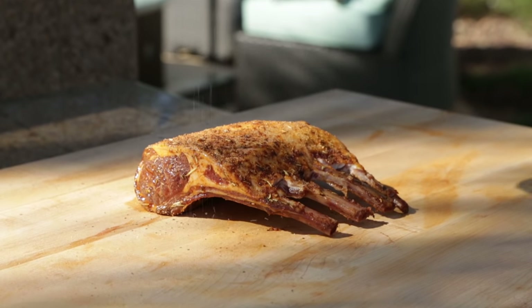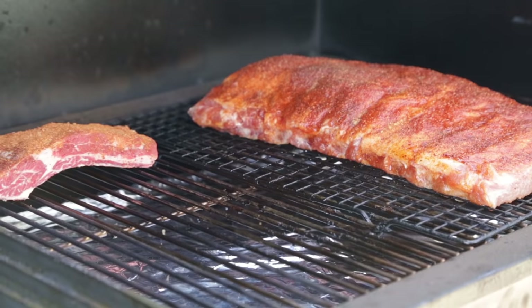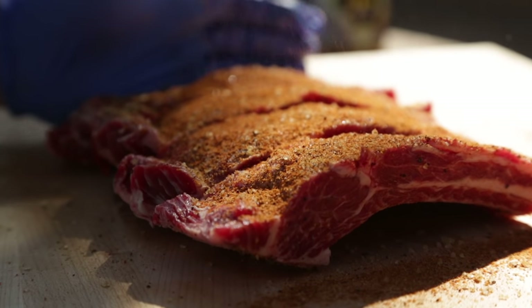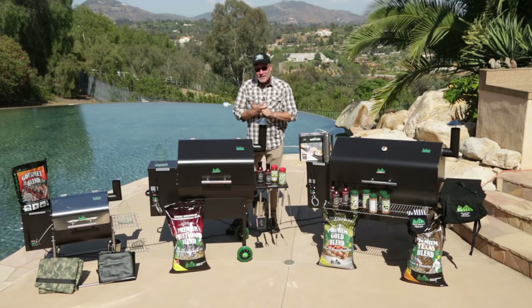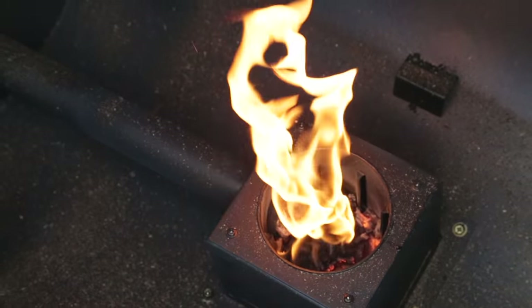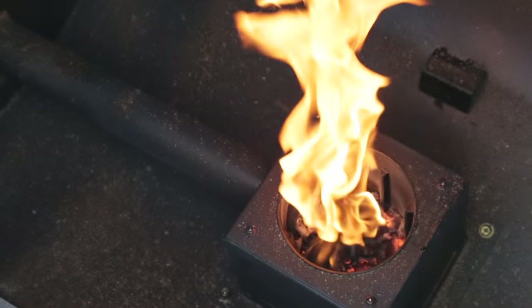Barbecue TV shows are all over the air, you've got barbecue competitions across the country — and what's the one thing they have in common? They all cook with real wood. And now thanks to Green Mountain Grills you too can enjoy the convenience, the ease, and the incredible options that come with real wood pellet grilling. We've combined 21st century technology with our ancestral heritage of cooking over real wood fire, giving you the opportunity in your own backyard to cook just like a pro.